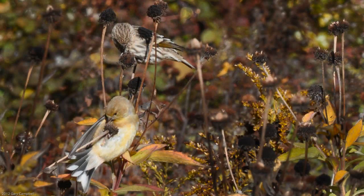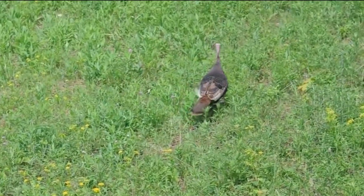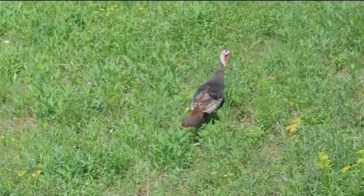Meadow plants are also a major food source in the form of seeds, berries, stems, and leaves. And insects become food for birds and other insects.